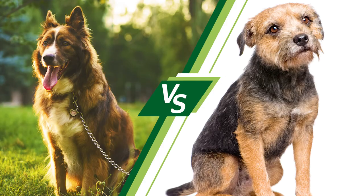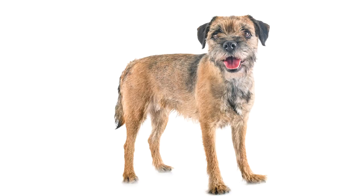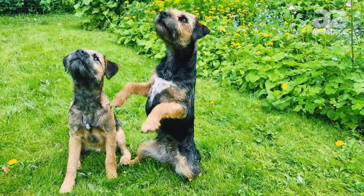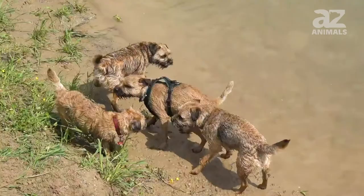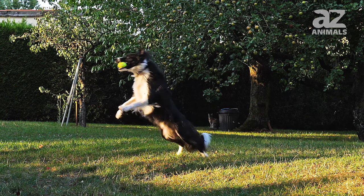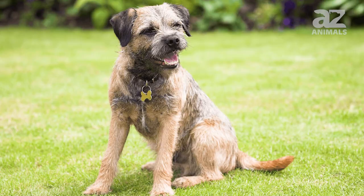You can easily tell the difference between a Border Collie and a Border Terrier based on their sizes alone. The Border Collie is a medium-sized dog, while the Border Terrier is a small-sized dog. Border Terriers average anywhere from 10 to 15 pounds, while Border Collies average 25 to 45 pounds, making them significantly larger. The average Border Terrier measures 12 to 14 inches tall, while the average Border Collie measures double that, at 22 to 27 inches tall. That's significant, especially looking at these two dogs side by side.